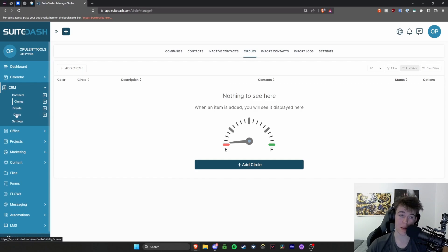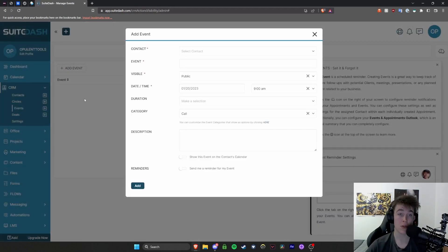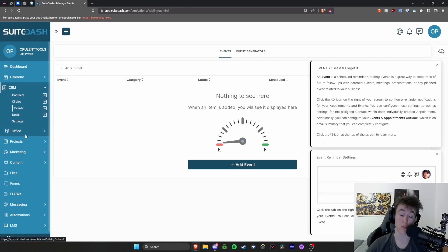You also have deals and events, which are very self-explanatory. If you hit the events button, it brings up parameters for a specific event — the contact, when it is, how long it is, and so on. The same is obviously applicable for deals as well.